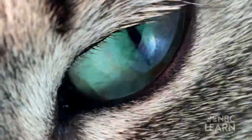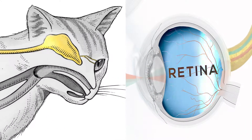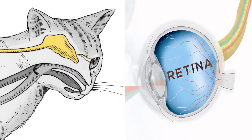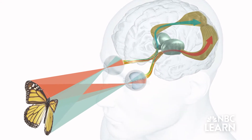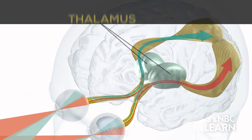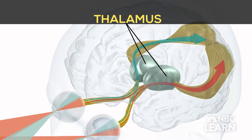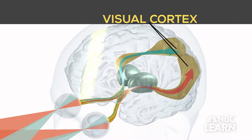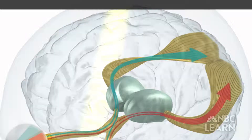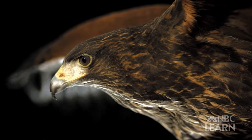In all animals, vision begins with the eyes. The retina acts like a camera's memory card and captures an image of what it's seen. The image is then transmitted as electrical impulses through a bundle of nerve fibers to the thalamus, the brain's switchboard. From there, these impulses travel to the visual regions in the cortex, are interpreted, and then sent out to the parts of the brain that control behavior.